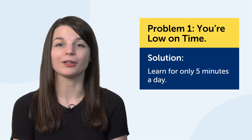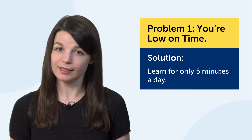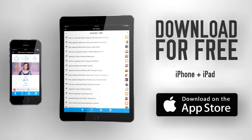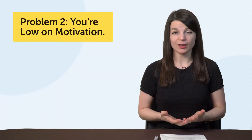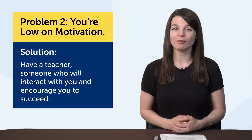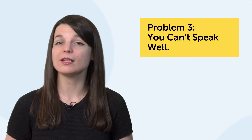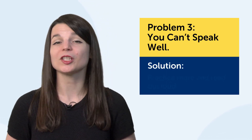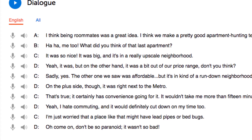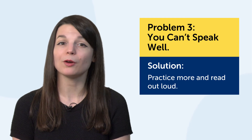Another thing you can do is learn on the go with our free app. If you're on the train, at the gym, or walking to a store, you can transform this dead time into learning time. Be sure to download our Innovative Language 101 app for free on the App Store or Google Play. If you're low on motivation, maybe you'd do better with a teacher — someone who will interact with you and encourage you to succeed. You can learn with one through our Premium Plus program. If speaking is your weak point, the best thing to do is just practice more. Read the lesson dialogue out loud, or write down and memorize a lesson dialogue and practice it out loud three times a day for a week.